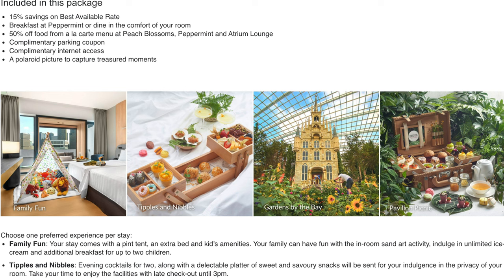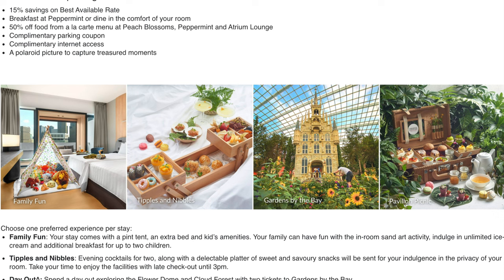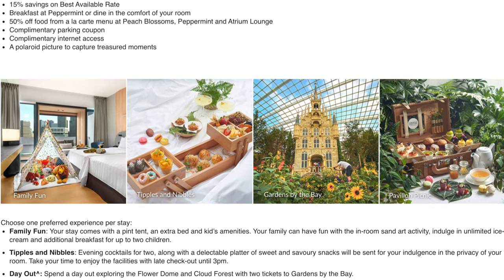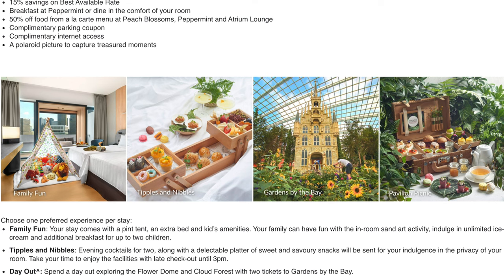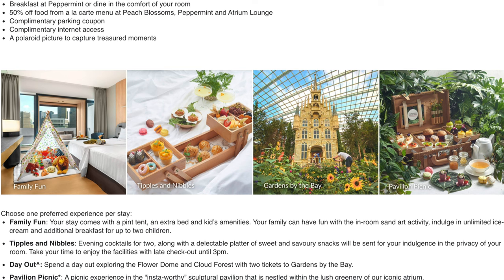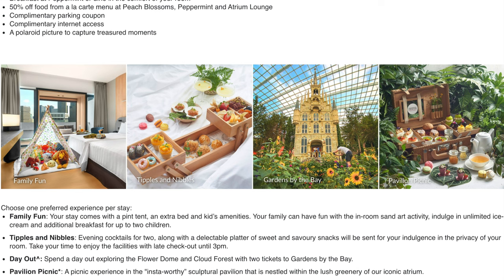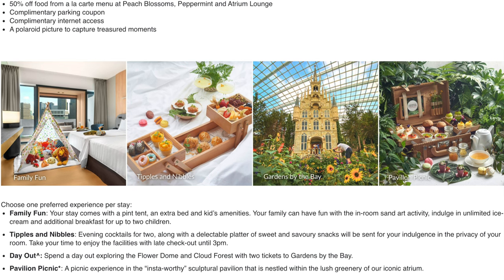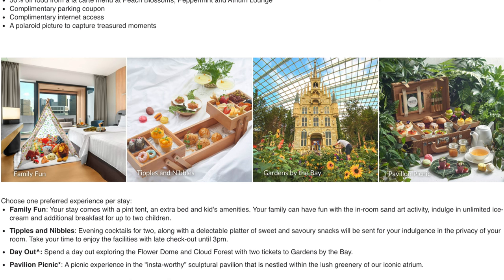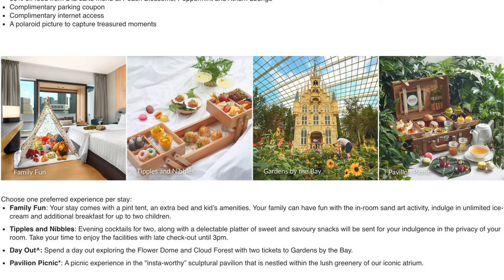The package also includes free parking, free internet access, and a free Polaroid picture. You can also choose from add-ons: Family Fun with room decoration and unlimited ice cream for kids, Tipple and Nibble, 3pm late checkout, a Day Out with two tickets to Gardens by the Bay, or a Picnic Experience at the pavilion.